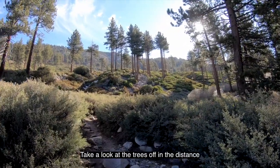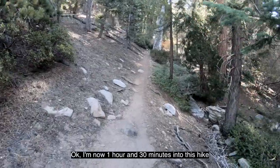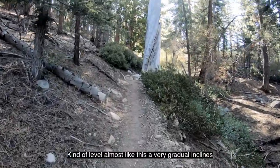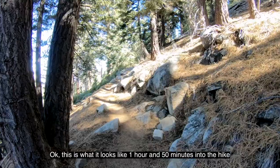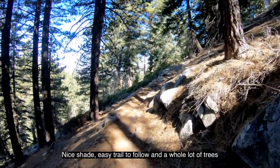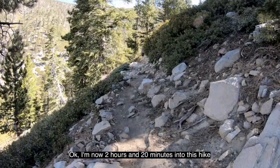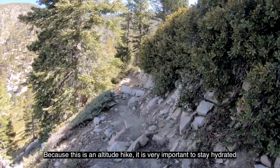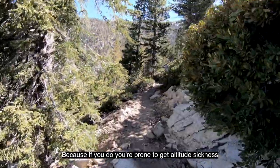Take a look at the trees off in the distance. Now one hour and 30 minutes into this hike. There are a lot of spurts on this trail where it's just kind of level, almost flat, with very gradual inclines. At one hour and 50 minutes, it's nice shade, easy trail to follow, and a whole lot of trees. At two hours and 20 minutes into this hike, because this is an altitude hike, it's very important to stay hydrated and not go fast. You don't need to race up this mountain, because if you do, you're prone to get altitude sickness.